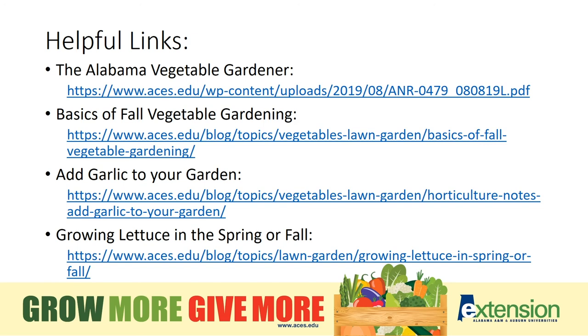Here are some helpful links. Alabama Cooperative Extension has a vast resource of information through our publications online. The Alabama Vegetable Gardener lists many different varieties, as well as the Fall Vegetable Gardening Basics publication that will tell you varieties that do well based on the area in which you live. Also, there is more information on growing garlic or growing lettuce. All of these will tell you the time of year and plant spacing information that needs to be taken into account when you plant your garden based on the season.